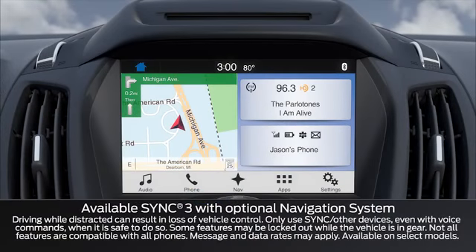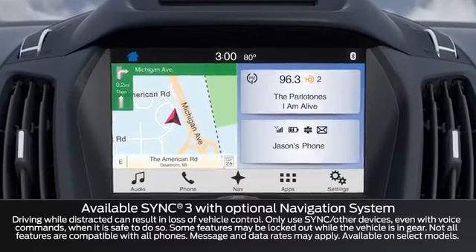Did you know the available voice-activated Sync 3 has been designed with enhanced technology to provide high-performance connectivity between you and the world outside of your vehicle? Let me tell you about them.